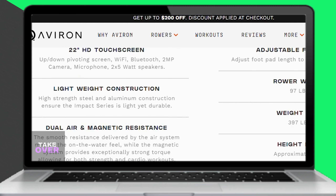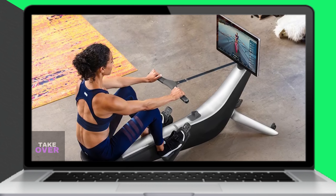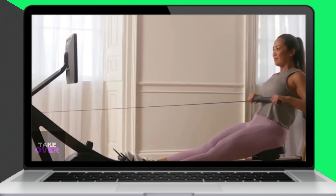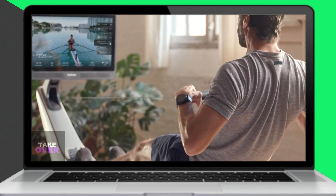Regarding weight capacity, Hydro has a maximum weight capacity of 375 pounds, while Aviron has a higher maximum capacity of 397 pounds. This means Aviron can accommodate more weight and cater to a broader range of users.